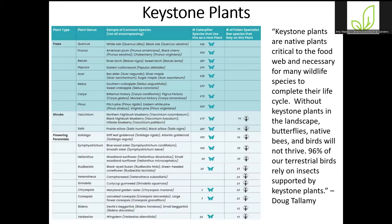Keystone plants are native plants that are critical to the food web and necessary for many wildlife species to complete their life cycles. Without them, native bees, butterflies, and birds would not thrive. About 96% of our terrestrial birds rely on insects supported by those keystone plants. This work comes from Dr. Tallamy, who has done a lot of work quantifying the number of different caterpillar species feeding on all these different trees, shrubs, and perennials. Jared Fowler did a lot of work on pollen specialist bees, which I'll talk about in a moment.